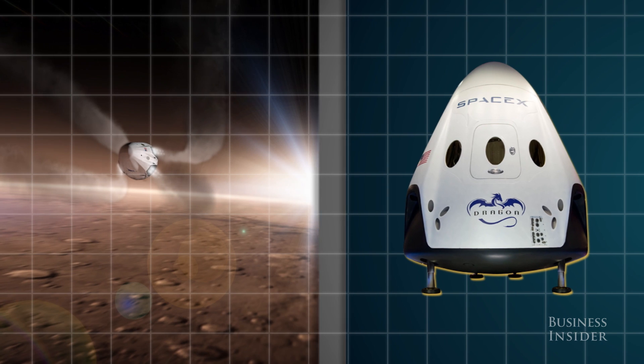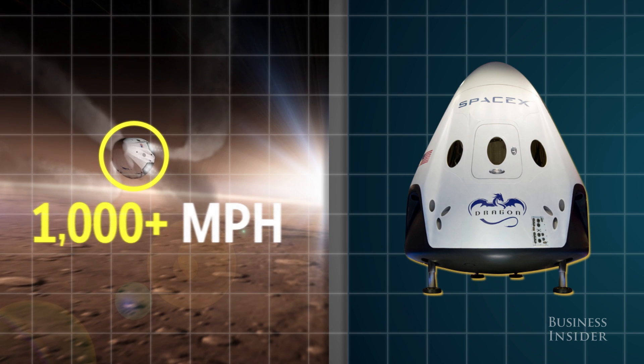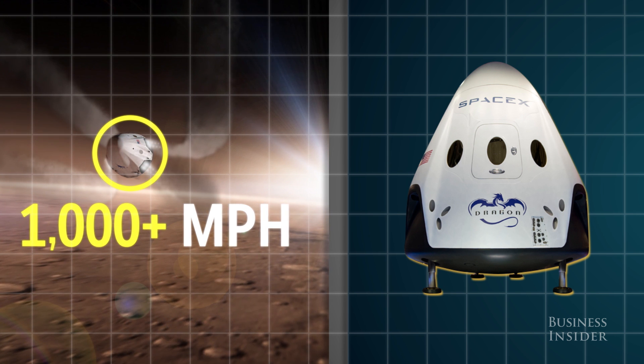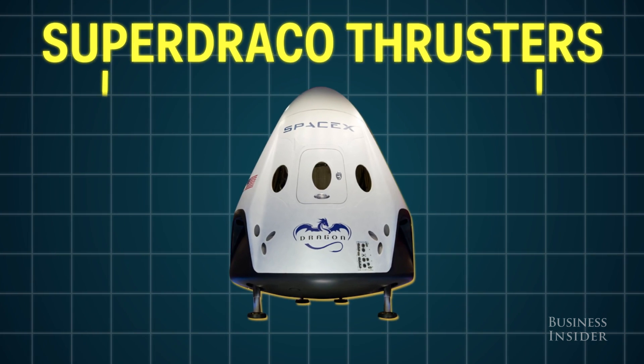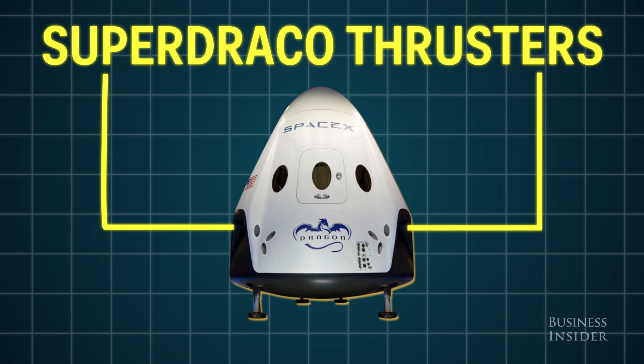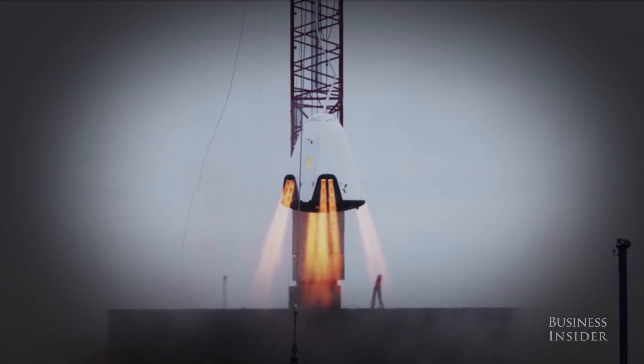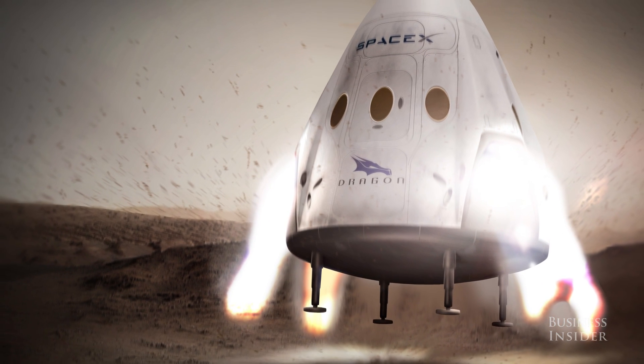Gravity on Mars is only about a third of what it is on Earth, but the vehicle will still be shooting toward the ground at over a thousand miles per hour after entering the atmosphere. To counteract the freefall, Dragon 2 will have to rely on its Super Draco thrusters — four sets of two engines capable of generating 16,000 pounds of thrust each. As it plummets towards the Martian surface, it will fire its thrusters for a soft, vertical touchdown.